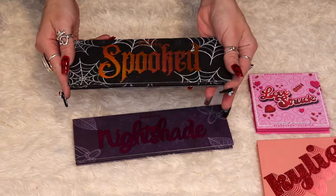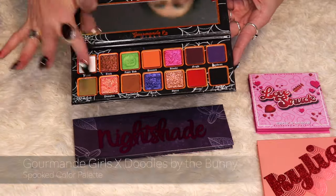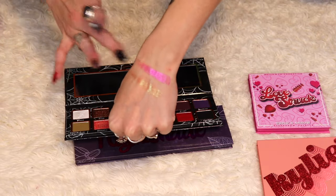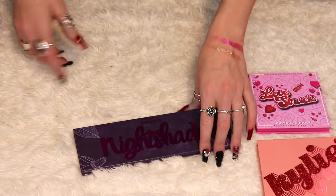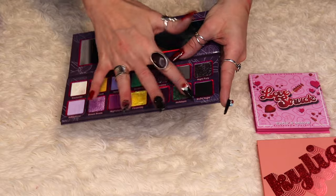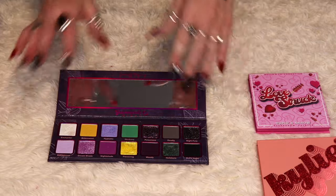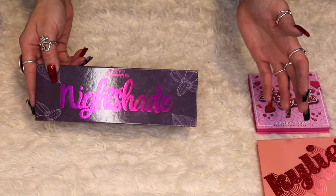I have two palettes from Gourmand Girls in collaboration with Doodles by the Bunny — Spooked and Night Shade — and I'm keeping both. I honestly want to pick up the Silent Night palette from Gourmand Girls with Doodles by the Bunny because I like the blue tones for a winter palette. I also think there's a third Halloween palette I didn't pick up called Haunted, and I'm sure I'd love it just as much based on how much I like the formula of these palettes.